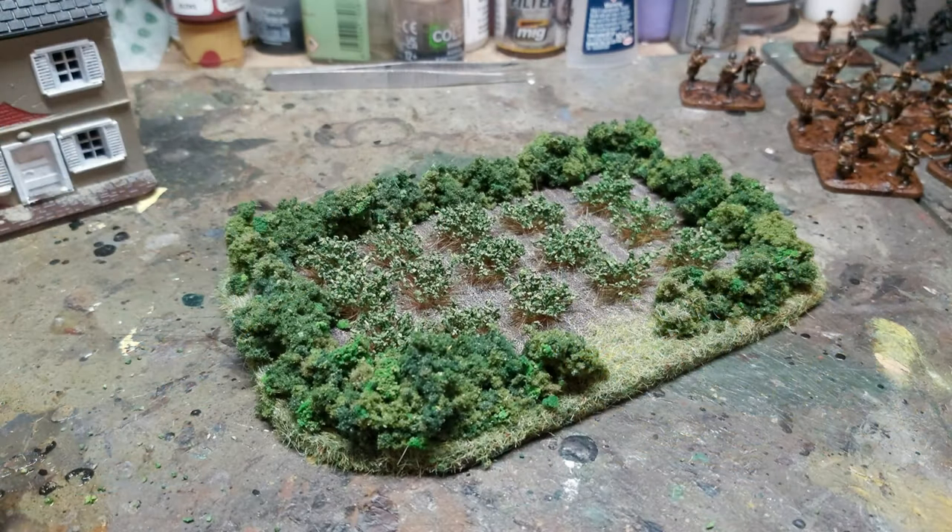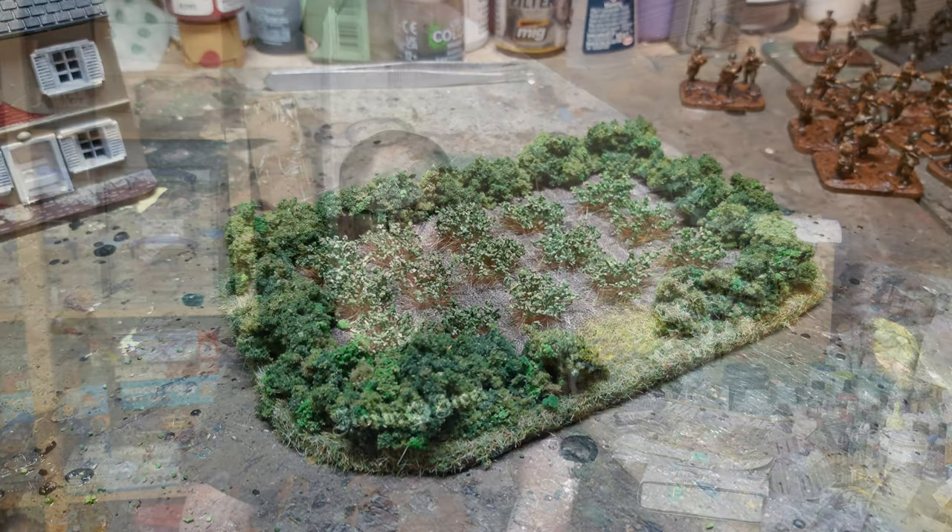I did a bit of work on another ploughed field — this one was a small tester. I was going to try to make some more of these for the field-making video. I've done the cornfields but I haven't done the ploughed fields yet, I just haven't had a chance. But I will do and I'm going to make a video on this. This one was just a small tester just to see how it works.